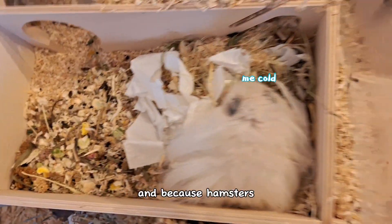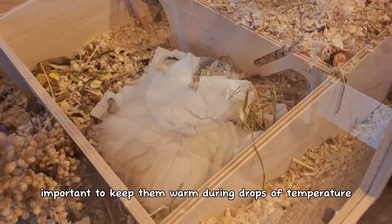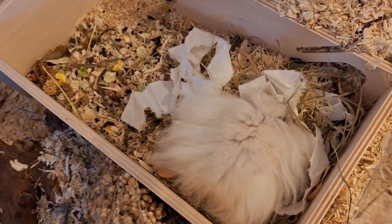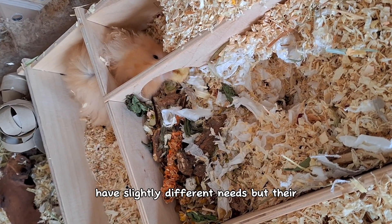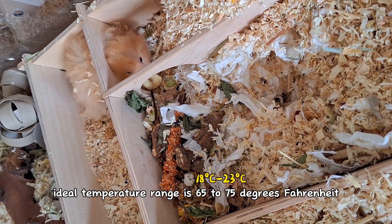It's getting really cold recently and because hamsters are very sensitive to temperature changes, it's really important to keep them warm during drops of temperature. Now different species of hamsters have slightly different needs, but their ideal temperature range is 65 to 75 degrees Fahrenheit.